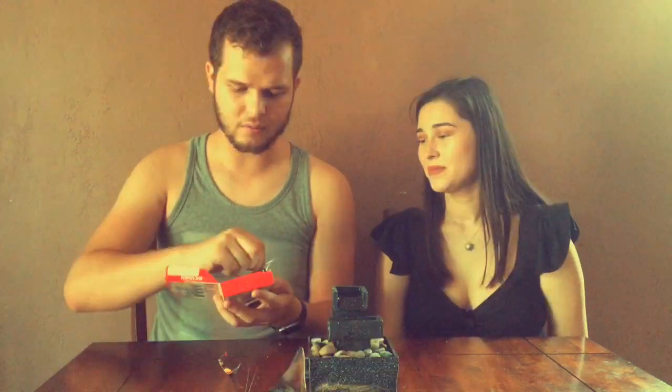Next is the macadamia chocolate Meiji bar. That one's easy to open, unlike the others. It tastes like See's Candy — you know, that nutty chocolate from See's. Kind of a knockoff, but pretty good.